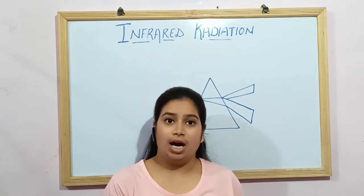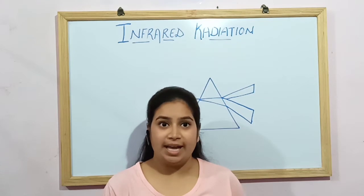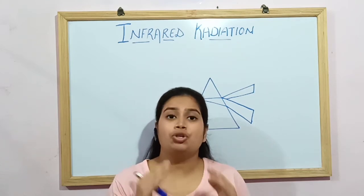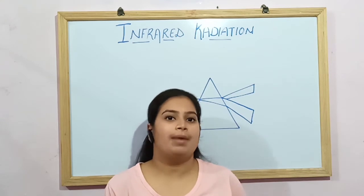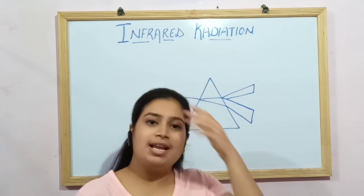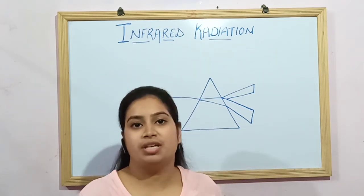Infrared rays, or IRR, or infrared light — these are a type of radiant energy that is invisible to human eyes but we can feel them as heat. Infrared rays have been used for various therapeutic effects, which I will explain.